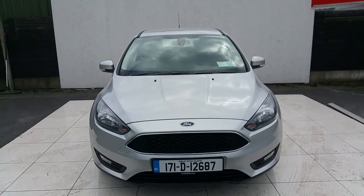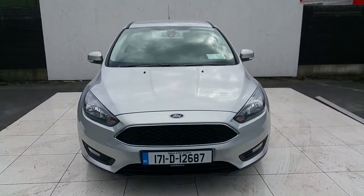Hello and welcome to Joe Luffy Ford. Right here we have a 2017 Ford Focus ST-deck.